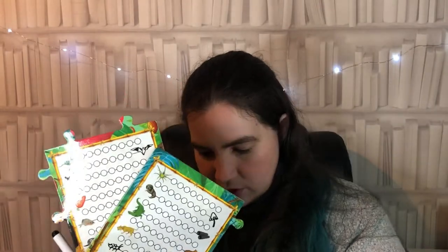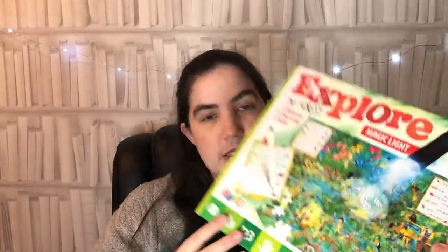The pieces are nice and sturdy cardboard. There are four checklists, one on each corner of the puzzle, and a little dry-wipe white pen to write on and wipe off. In the box is a UV torch which takes three triple-A batteries - and yeah, it's a really nice puzzle.